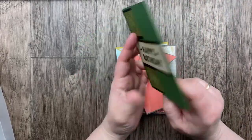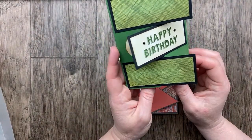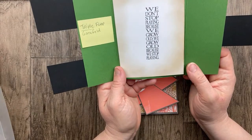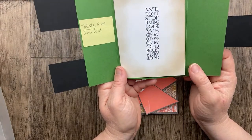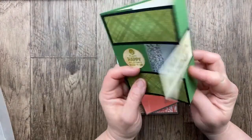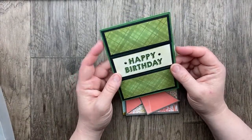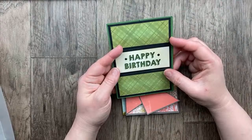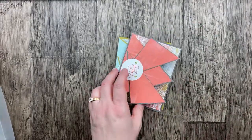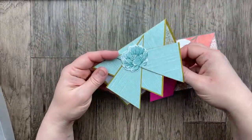Our next card from Belinda Bosch has this great triple flap gatefold card. 'If you're happy and you know it, keep it up.' Inside: 'We don't stop playing because we grow old — we grow old because we stop playing.' I like this one — it kind of all blends together and looks like one panel until you open it. That's really cool. Let's take a look at the next cards — another 'this or that.' This one is from Loretta Baza.